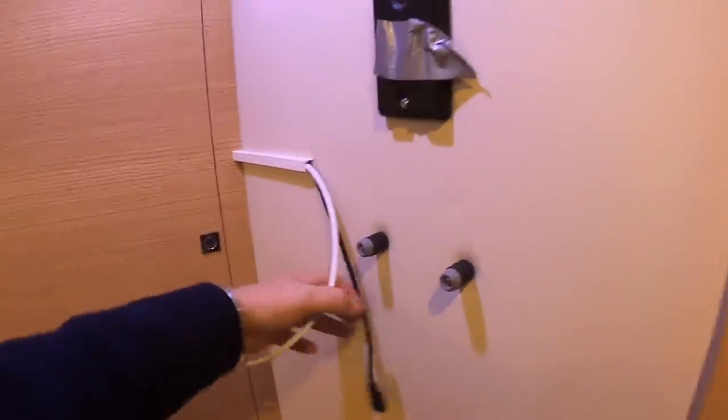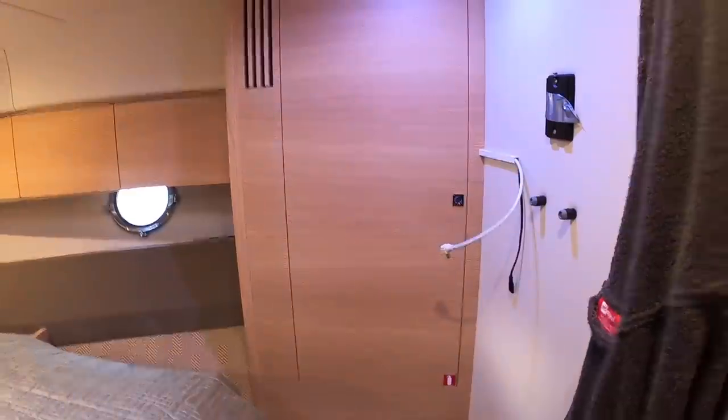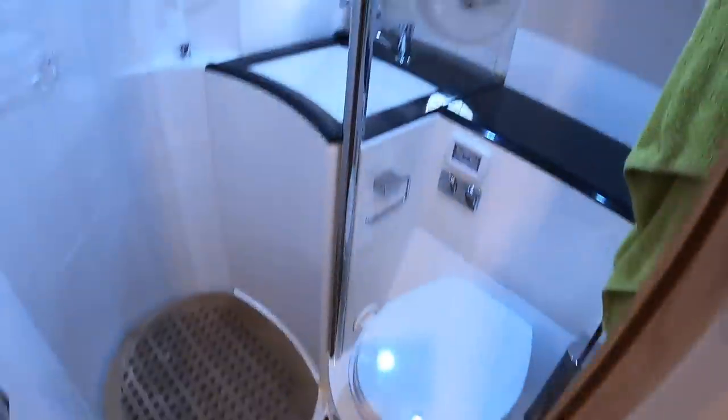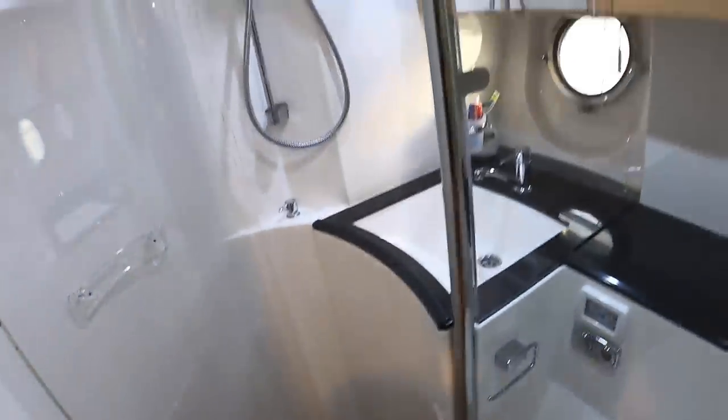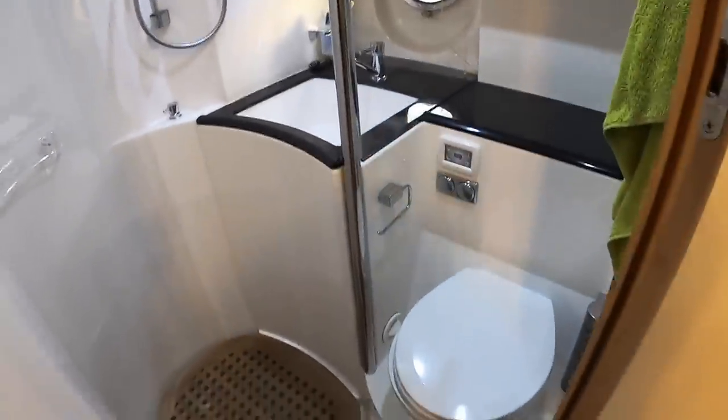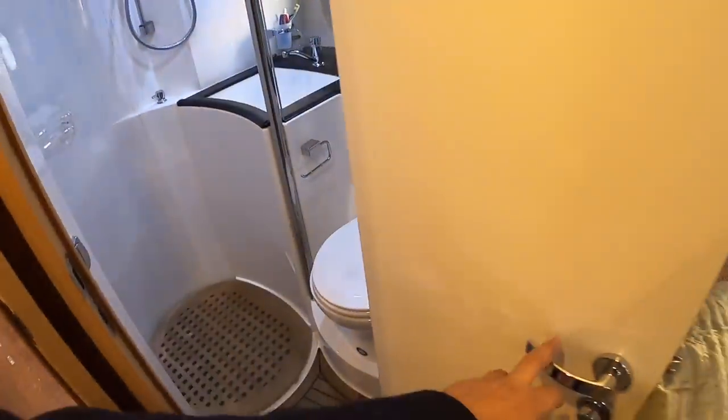There's provision for a TV on the wall - there isn't one here at the minute but there's the power supply and mounting so you can put a television there if you want. The final thing in here is the ensuite, which is just for this cabin. You've got a rotating Perspex screen that comes around to keep this section dry, a sink, and a loo in here as well. So that's a very nice ensuite straight off this cabin.